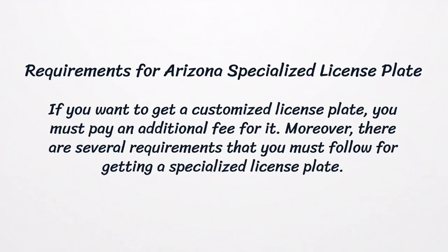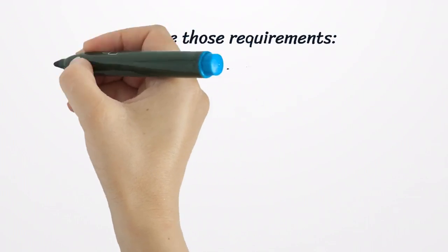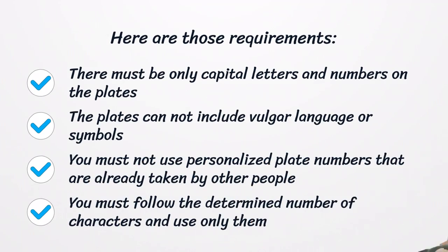Requirements for Arizona Specialized License Plate. If you want to get a customized license plate, you must pay an additional fee for it. Moreover, there are several requirements that you must follow for getting a specialized license plate. There must be only capital letters and numbers on the plates; the plates cannot include vulgar language or symbols; you must not use personalized plate numbers that are already taken by other people; and you must follow the determined number of characters.